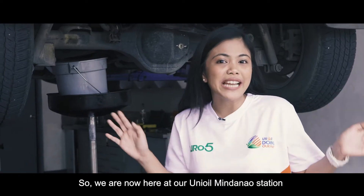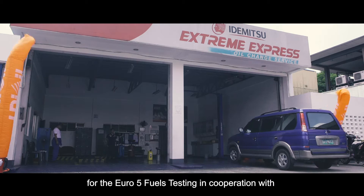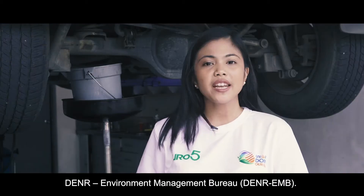Hi everyone! We are now here at Unioil Mindanao Avenue Station for the Euro 5 fuel testing in cooperation with DNR Environmental Management Bureau.